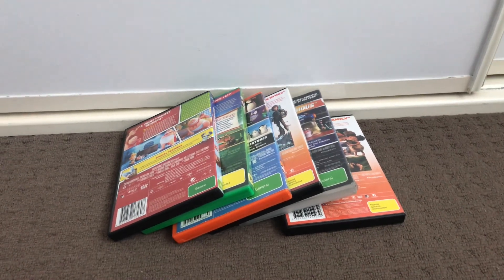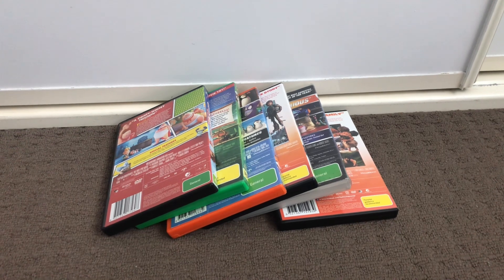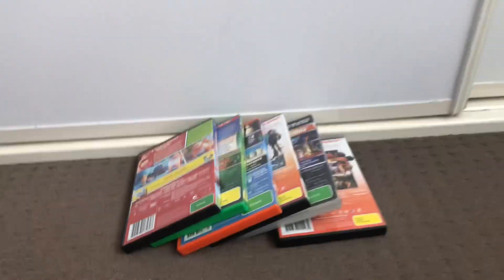Hi guys, this is Xander's DVD and VHS Reviews here, and today I'm going to show you my DreamWorks 20th Century Fox DVD collection. Let's get started.